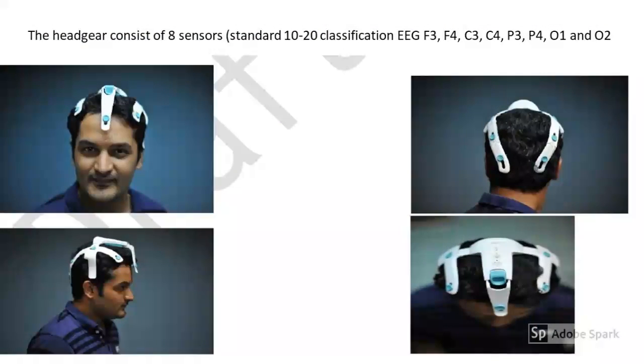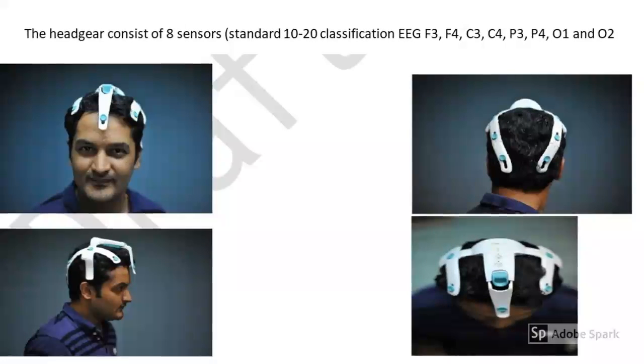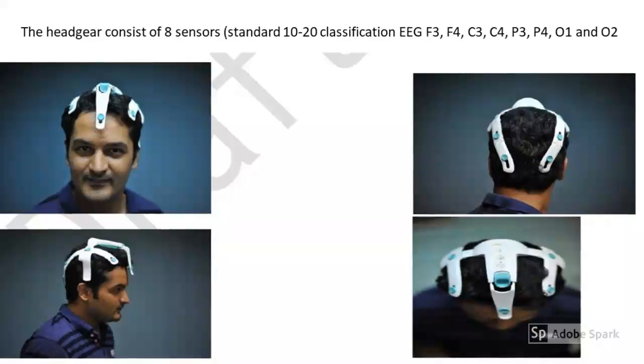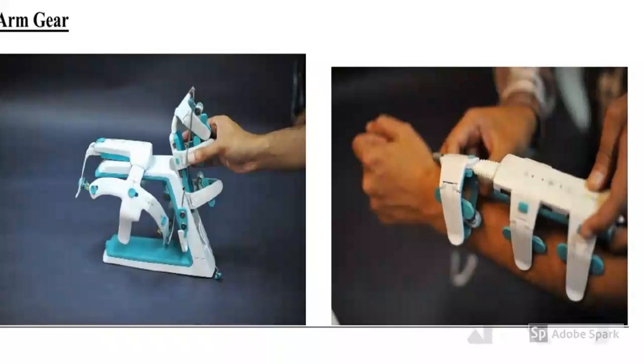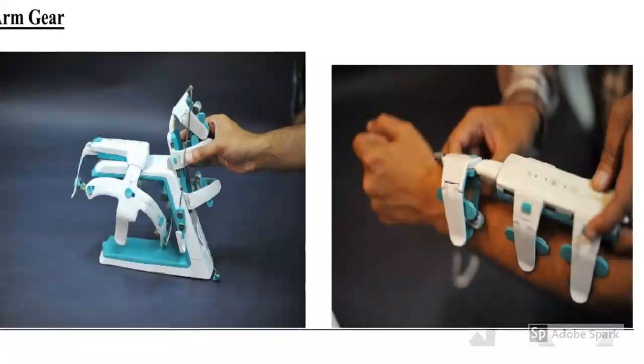The non-invasive headgear consists of eight sensors. This slide shows the arm gear which measures EMG activity of the upper limb.